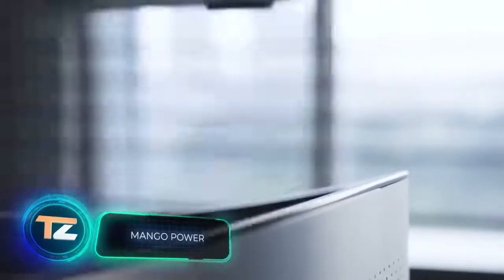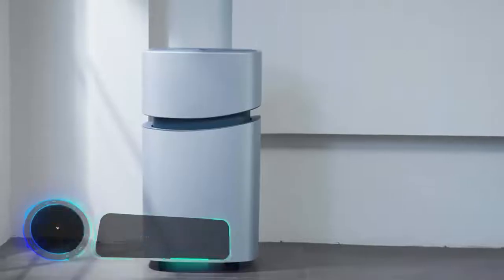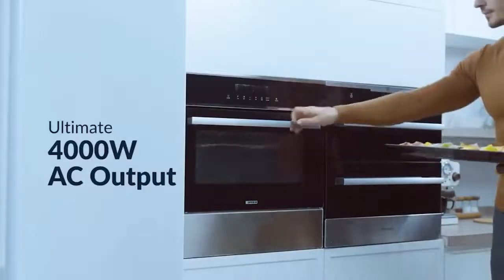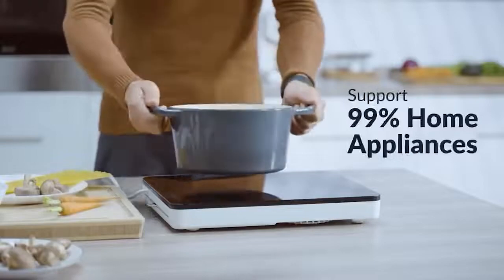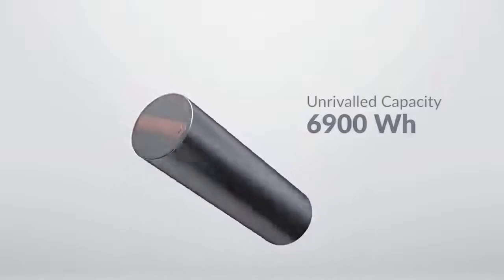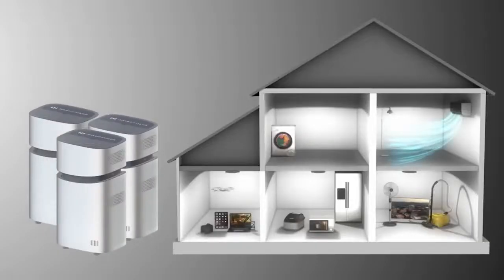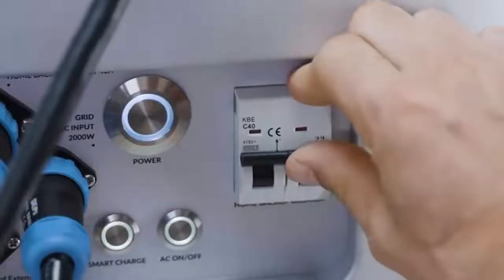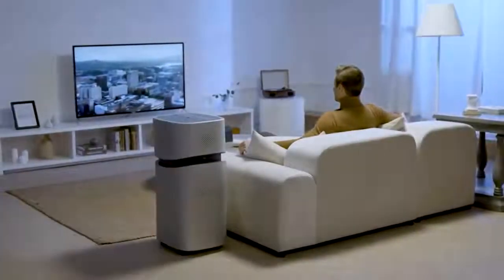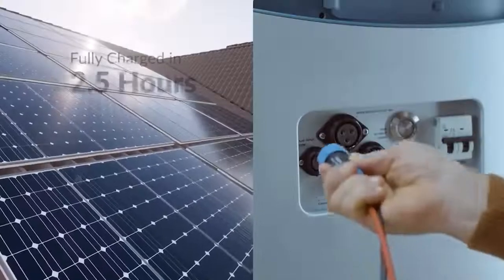The creators of this power source believe that your home is your castle and it's worth protecting. Nowadays there are more and more cases of mass power outages, so having a backup battery wouldn't do any harm. The capacity of the device is 6.9 kilowatt-hours — one of the best indicators in the home power supply market. With this capacity you can charge your smartphone 460 times, keep your fridge running for about seven hours, or watch TV for almost 63 hours.